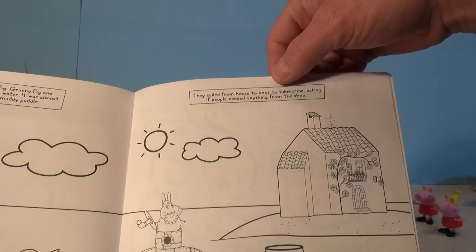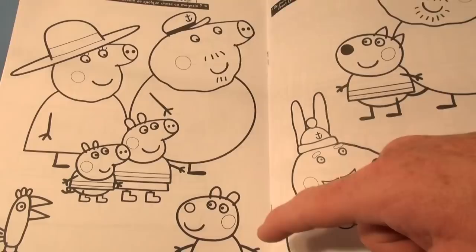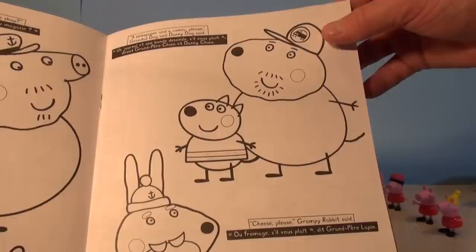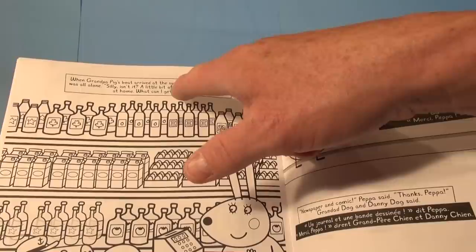They sailed from house to boat to submarine asking if people needed anything from the shop. Look at the submarine — oh my goodness! Do you need anything from the shop? They've got a skipper hat on — nice hat. Chocolate please, Susie Sheep said. A newspaper and a comic please, Grandpa Dog and Danny Dog said. Cheese please, Grampy Rabbit said. Well, Grandpa Pig's boat arrived at the supermarket — Miss Rabbit was all alone. A little bit of rain and everyone stays at home. What can I get you? Look at all the stuff in the store — you're going to have fun coloring that with all the markers.